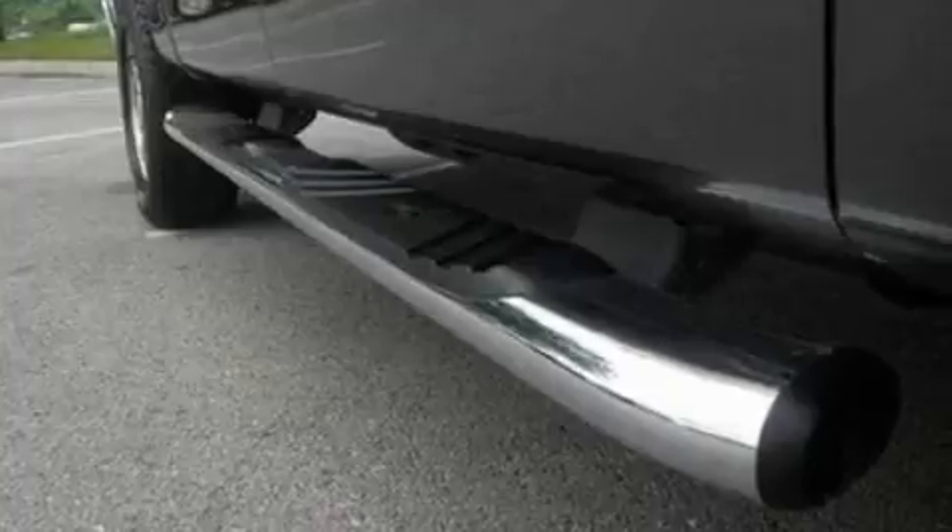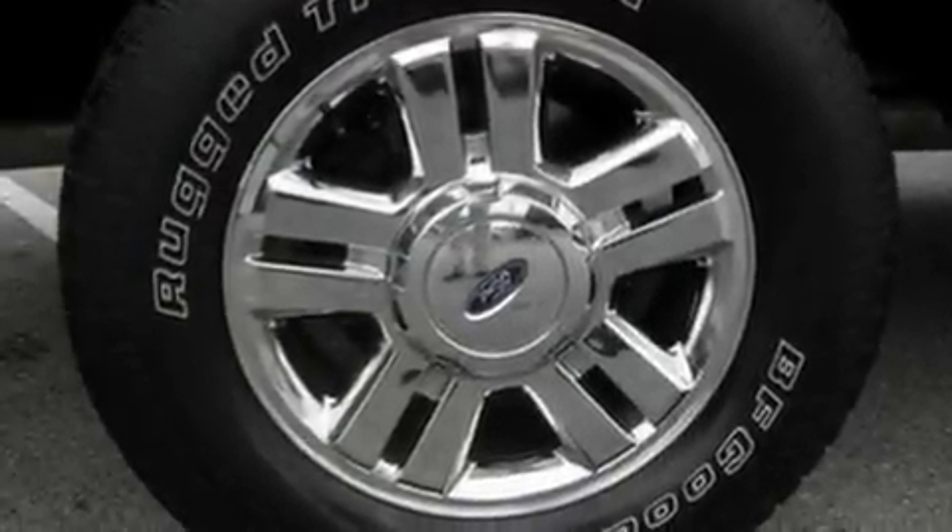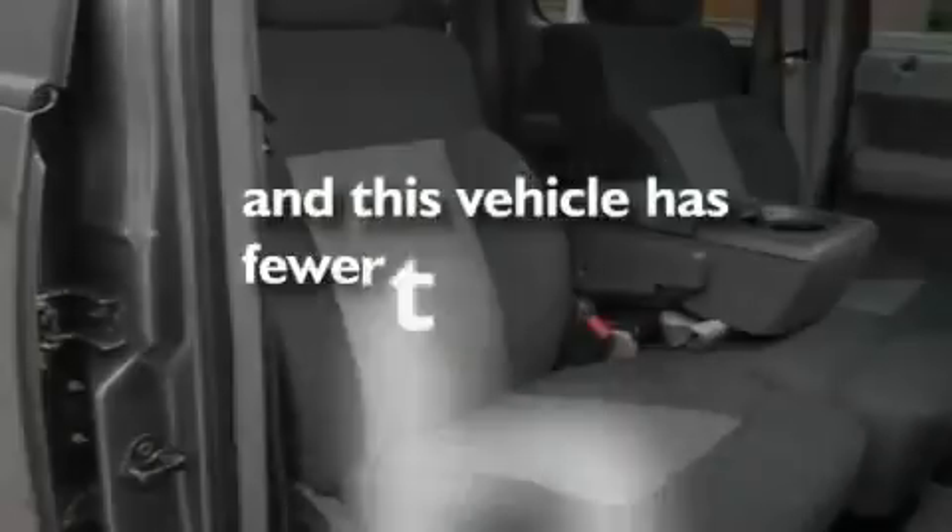Its top features include external temperature display, four well-positioned speakers, tinted glass, dusk-sensing headlights, door reinforcement beams, and this vehicle has less than 51,000 miles.